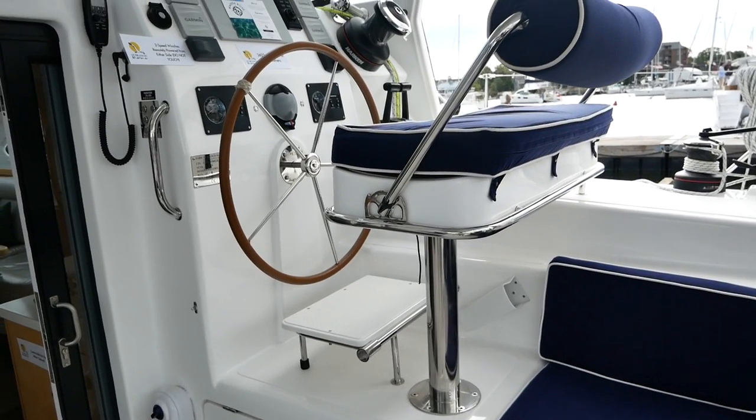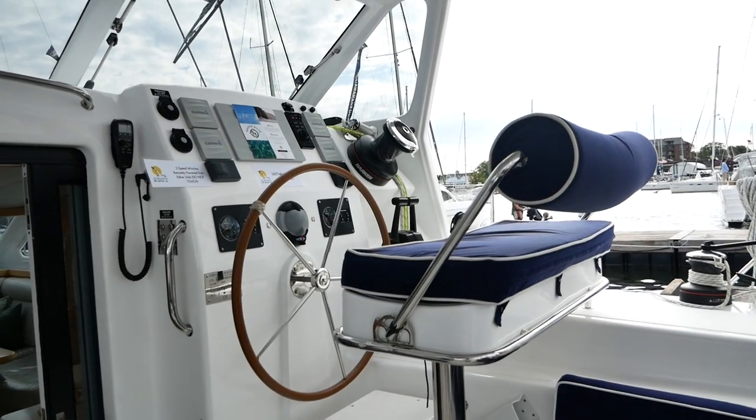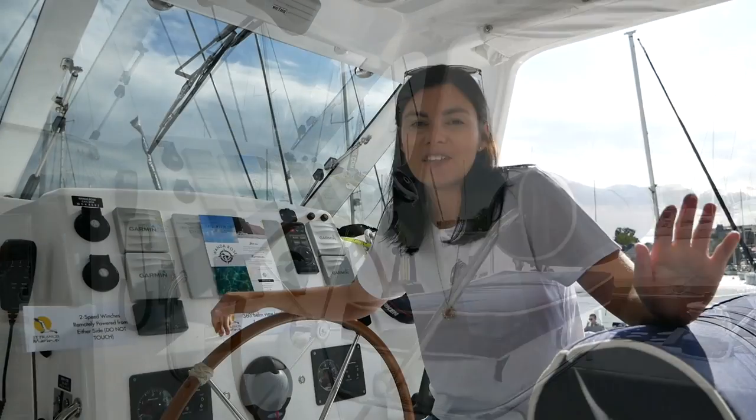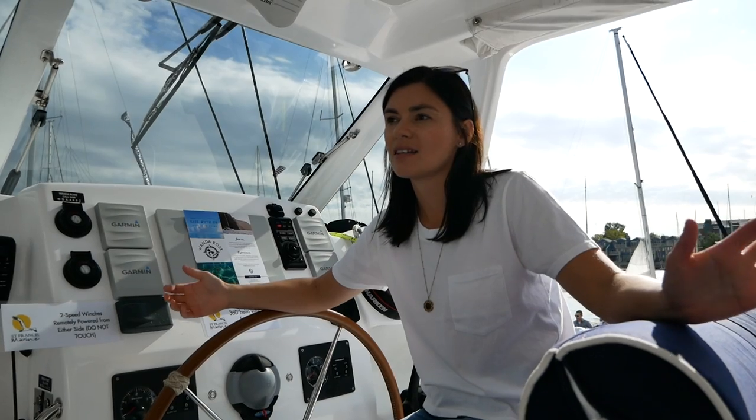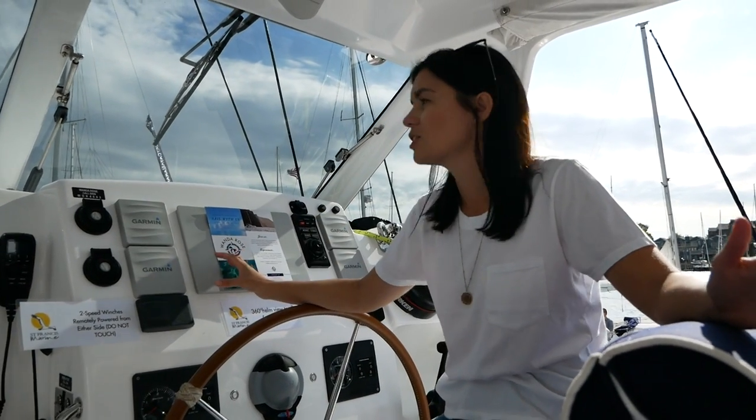Let's start this review of the St Francis catamarans with a good look at the helm. This is the helm position of the St Francis and this is a real strength of this particular catamaran. You can see that I'm completely enclosed and protected, and not only that but I have great visibility and great ventilation as well, because I've got an opening hatch right in front of me.